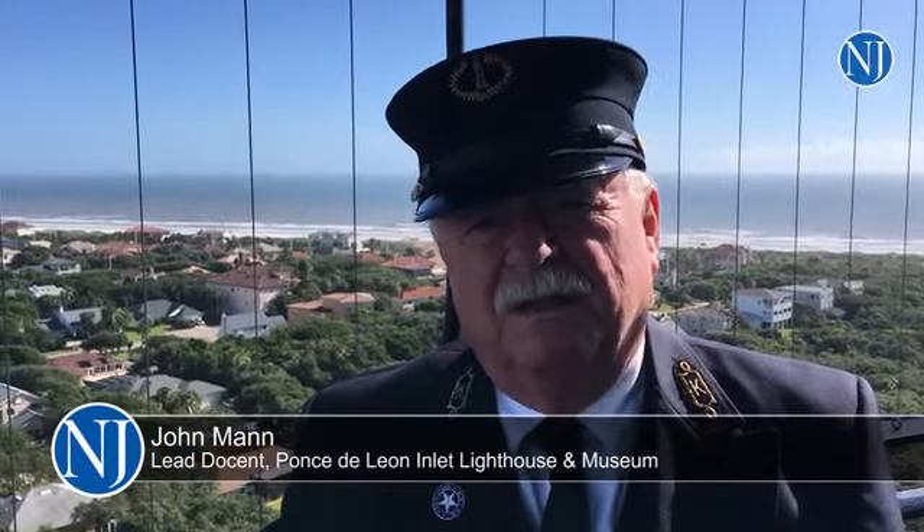Hi, my name is John Mann. I'm the lead docent here at the Ponce de Leon Inlet Lighthouse, and I'd like to welcome you all to the tower.